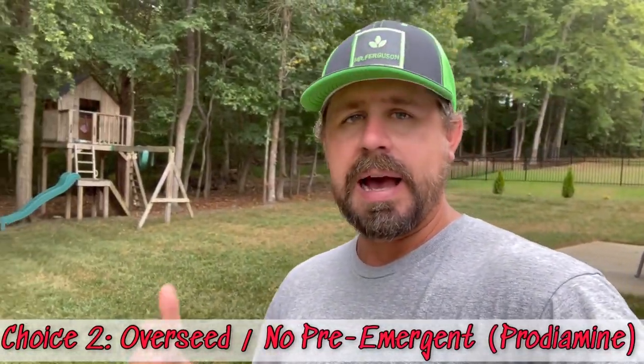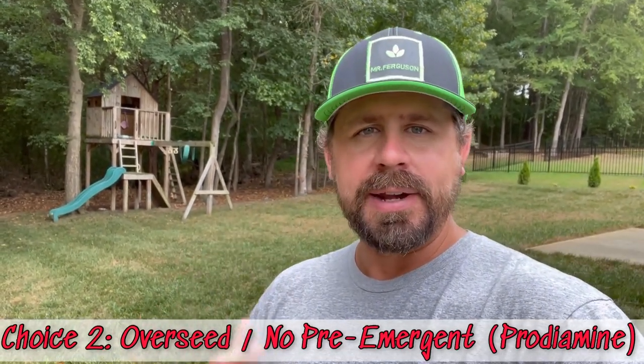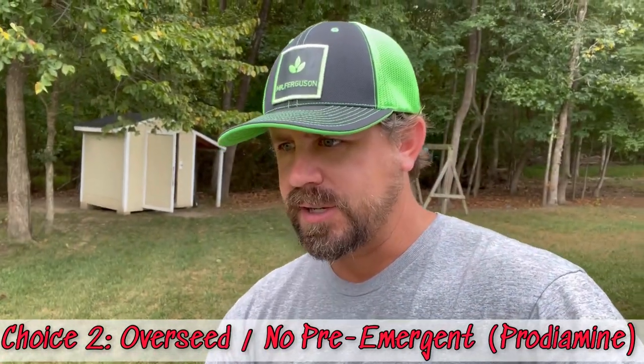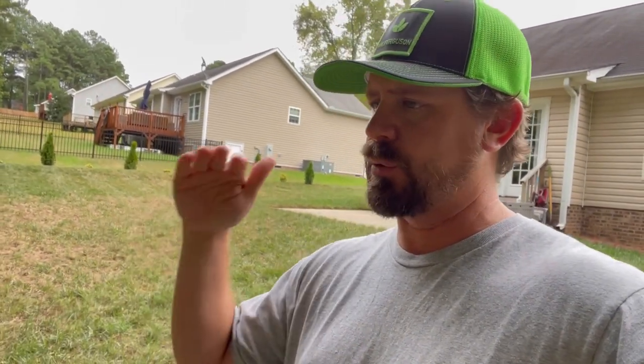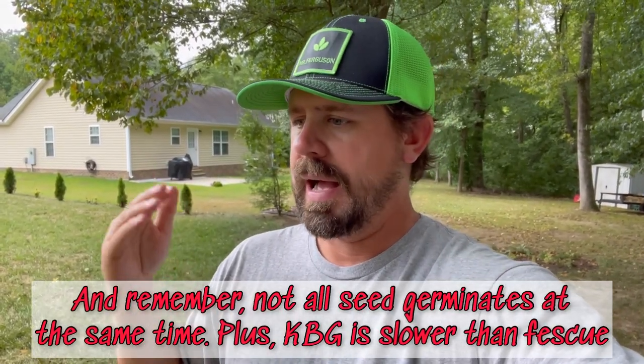Now, let's go to the opposite choice — option two. If your lawn looks like mine, you're going to have to throw down seed. Now why can't you do prodiamine when you throw down seed? Because that pre-emergent puts a barrier in the soil, and your seed roots are going to conflict with that — they can't germinate through it. So for those of us throwing down seed, we throw it down, we wait for it to germinate, we put down peat moss, we water it, we aerate, we use starter fertilizer. Then later — as early as February — we throw down the pre-emergent.